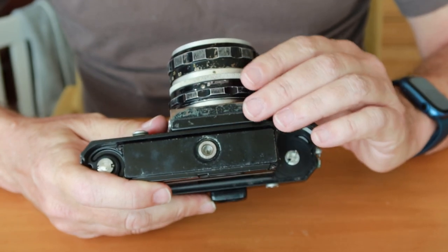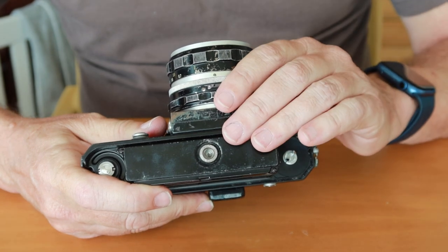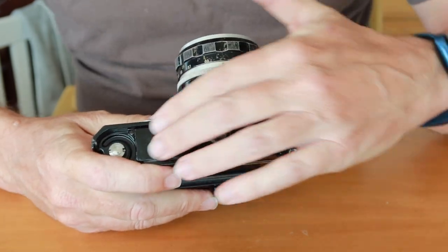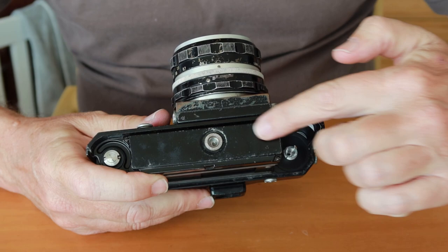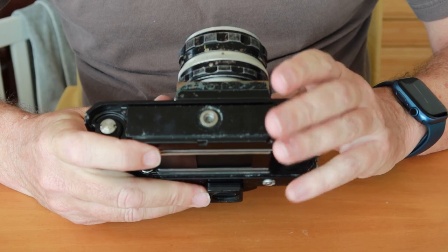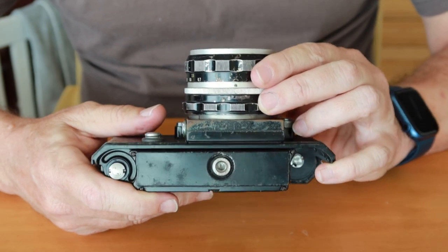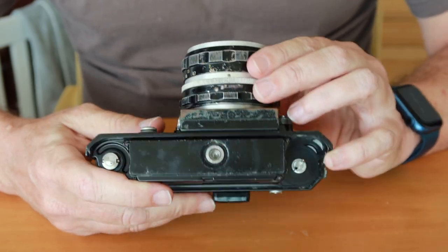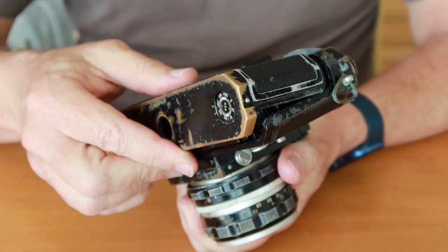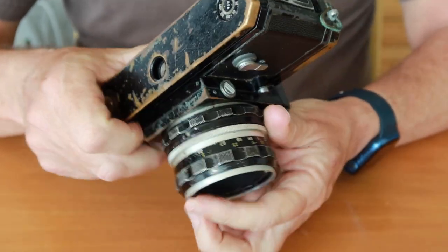The proper way to fix the slow speed escapement is of course to remove it from the camera, but that's a little complicated in this particular camera. The Nikon F has the distinction of being the first 35mm camera to come with a reliable motor drive. There were other motor drives on the market or in development at the time, but they weren't quite as good. If you have the bottom cover off and notice a couple of holes drilled on one side, that means your camera was adapted to use a motor drive.